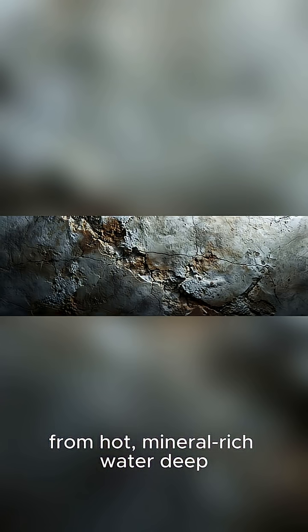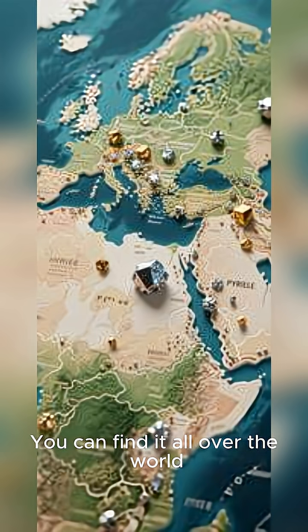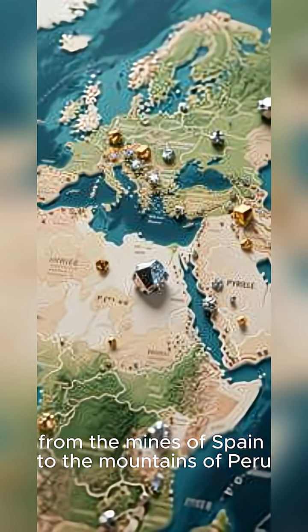From hot, mineral-rich water deep underground to sedimentary rocks and even in coal beds, you can find it all over the world — from the mines of Spain to the mountains of Peru.